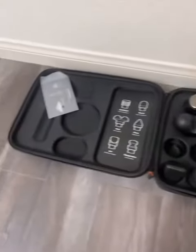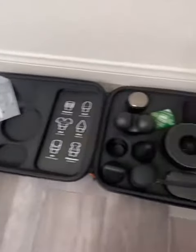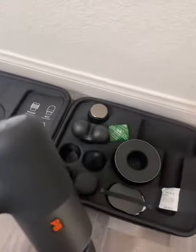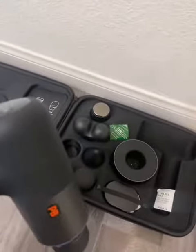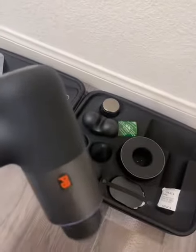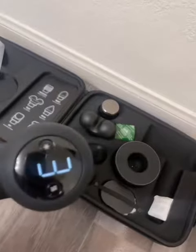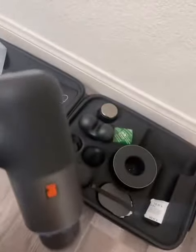Hey, this is David. Today, I'm reviewing the Sharper Image Power Boost Pro Massager. This is a true powerhouse when it comes to relieving muscle tension and promoting relaxation. It's equipped with multiple massage nodes and a powerful motor, and this device delivers deep and satisfying massages that target specific areas of your body.